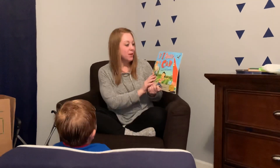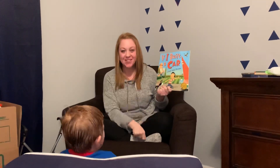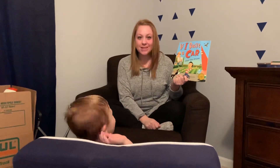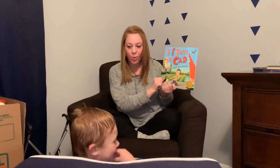Hi guys! Today I'm gonna read to you 'If I Build a Car.' This is one of Chase's favorites. Chase, do you want to say hi? Hi. Turn around and say hi. Hi. This is bedtime, so this is our bedtime story tonight. Here we go.